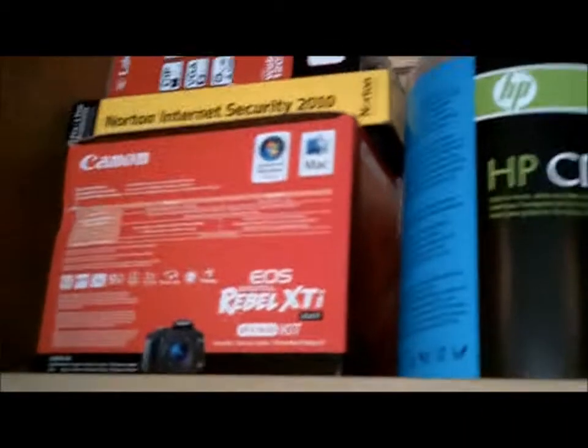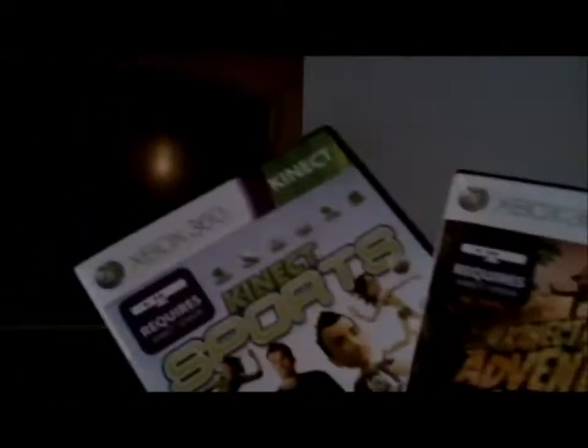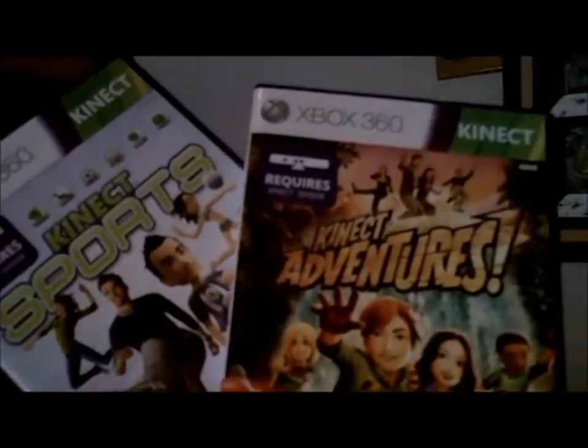Our printer, scanner, copier, boxes — my dad's a photographer so he has a nice camera. Over here, I apologize, these are my only two Xbox games so far: Kinect Sports and Kinect Adventures, because I just got it like five days ago. The lights are still warming up — they're fluorescent — so you're probably not going to be able to even see this, but this is my Xbox 360.